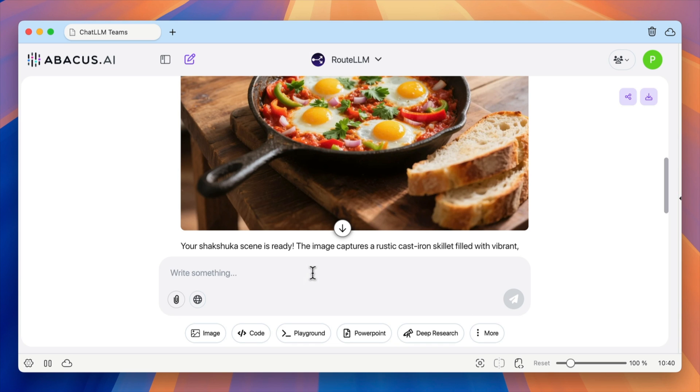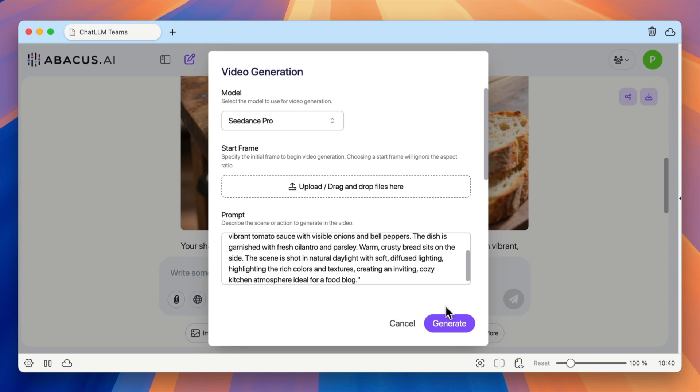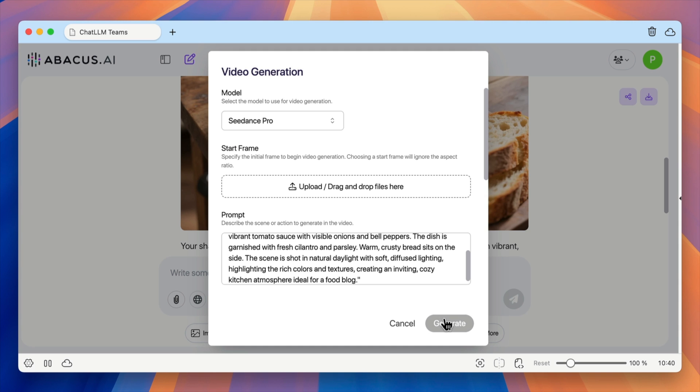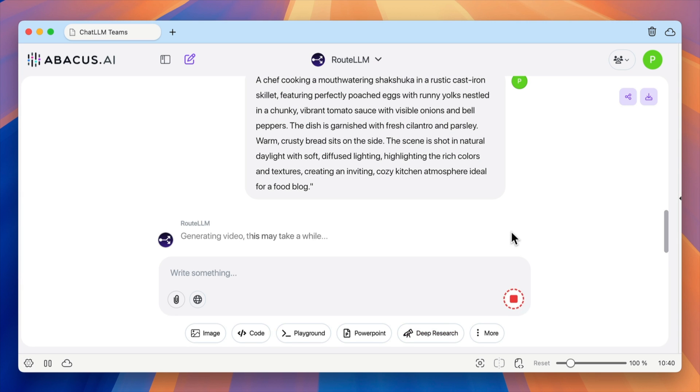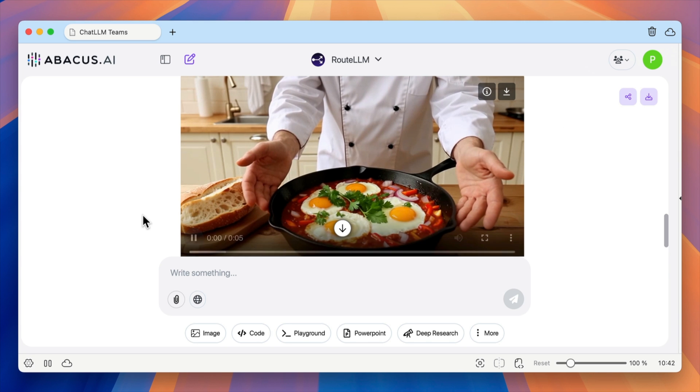If you're not happy with it, you can just ask it to make any changes that you want. Then if you want to take things up a notch, you can turn this into a video — all you have to do is click where it says Video Gen and tell it exactly what you want. In this case, I asked for basically the same image turned into a video, but with a chef making it. And then there are the results — I think they pretty much speak for themselves. All of this is included in the same plan; you don't have to pay extra for images or videos. It's all included in that one $10 subscription.